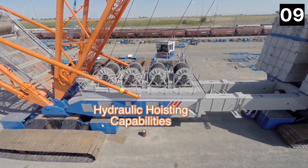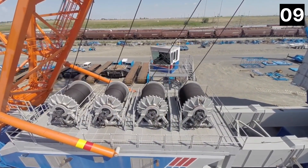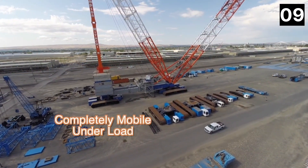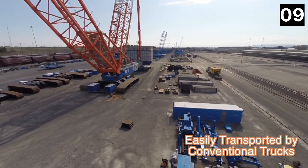It is utilized in construction operations that demand a lot of agility, and it may be modified for a variety of lifting circumstances. Its main boom is 387 feet tall and has a maximum lifting capacity of 3,000 tons. Its counterweights are installed, and it has full movement while carrying a load.